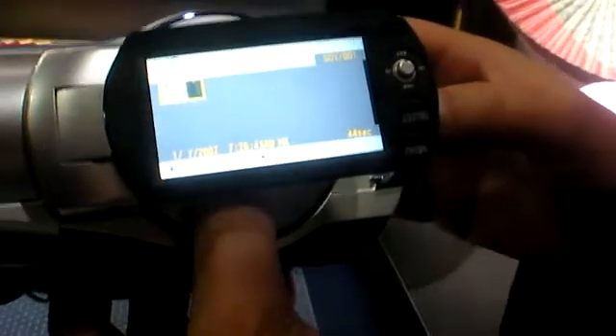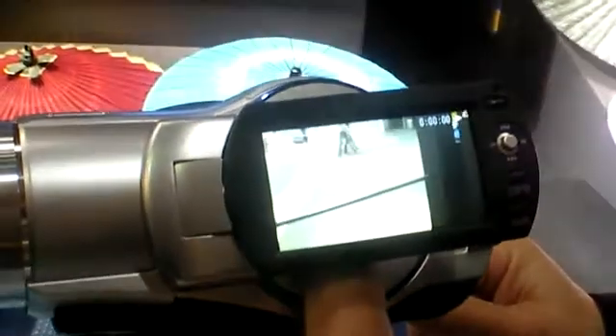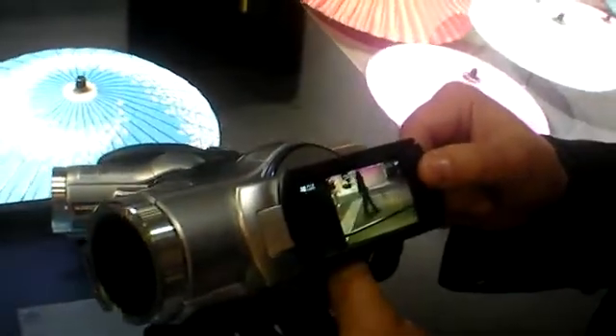With just one button click the camera checks the Blu-ray disc, and playback is also one click. On the re-writable format, you can delete a single clip rather than having to erase the whole disc.